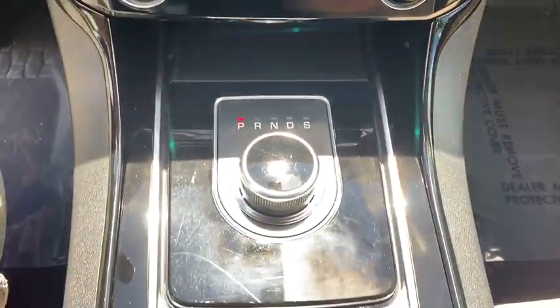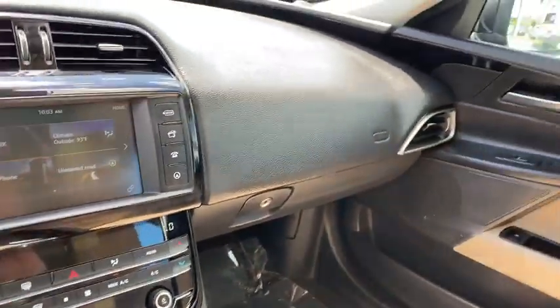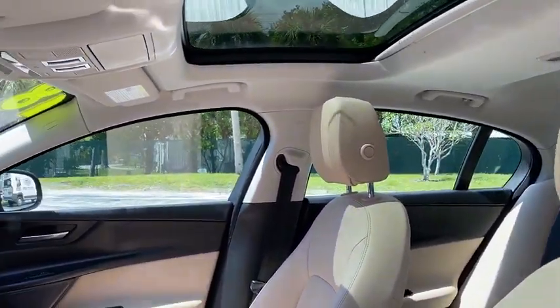floor mats, keyless start, aluminum wheels, four wheel disc brakes, AM FM stereo radio, rear defrost. This vehicle is Carfax certified one owner and qualifies for Carfax buyback guarantee.